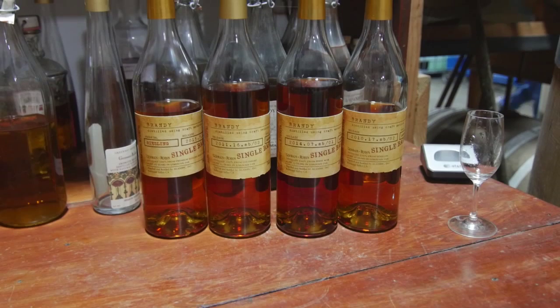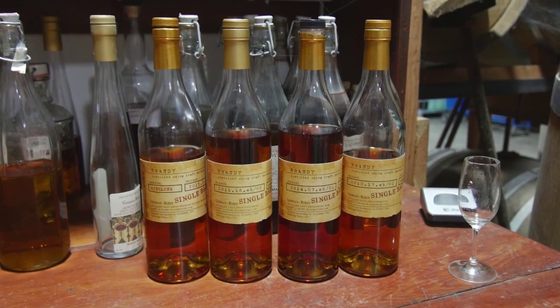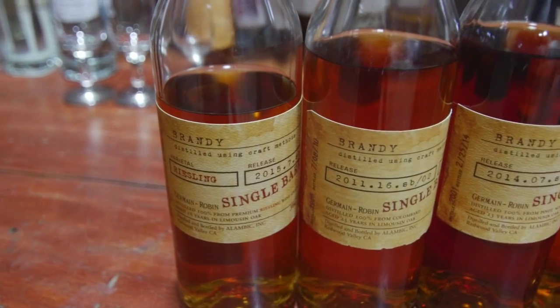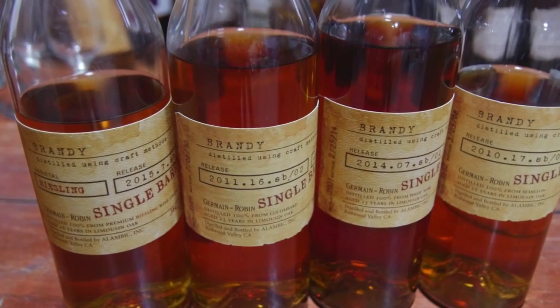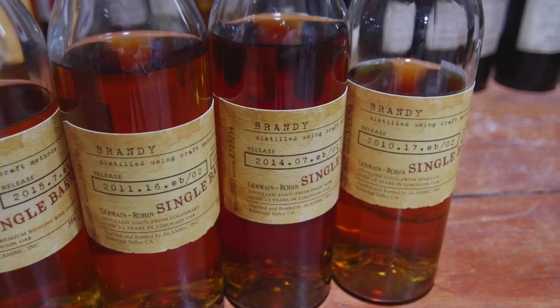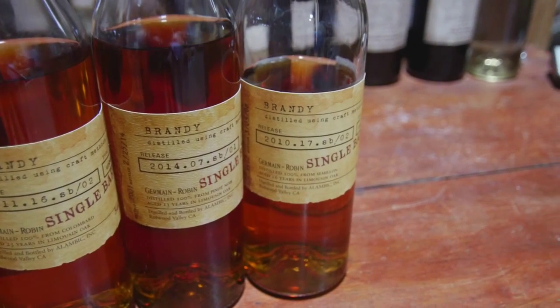We've been doing this since about 1993, and we try to keep four of them in play at any given time. Each bottling is about 36 to 38 cases, depending on how much is left in the barrel — an unblended, uncaramelized, often unfiltered single grape varietal.